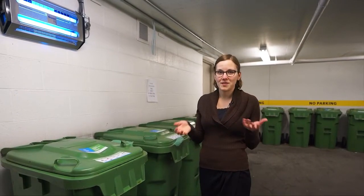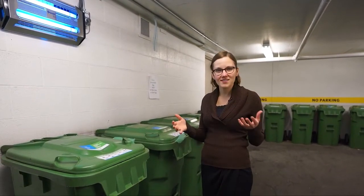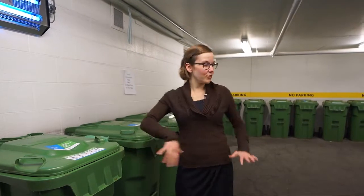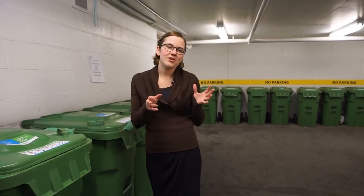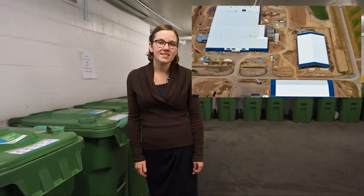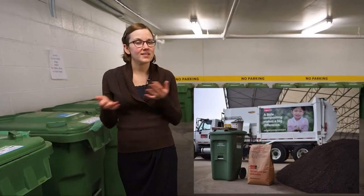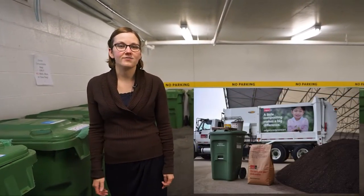All of the compost and organic material is collected across the college in over 200 bins and taken down here into the loading dock of South Campus. These 14 bins are picked up three times a week by Blue Planet, which is our waste hauler. They take it to the City of Calgary composting facility where the City turns all of that organic material back into fresh soil, and that soil is given back to Calgarians and farmers and also put in City of Calgary parks.